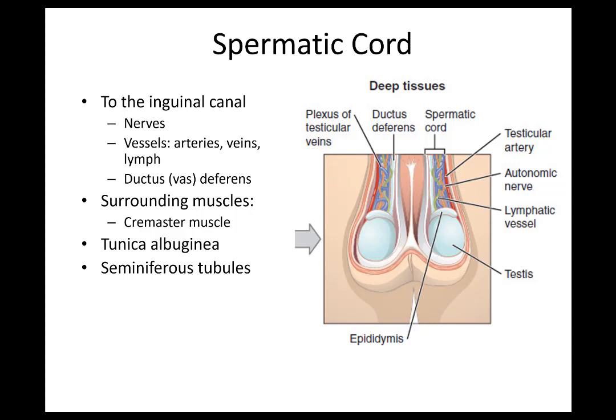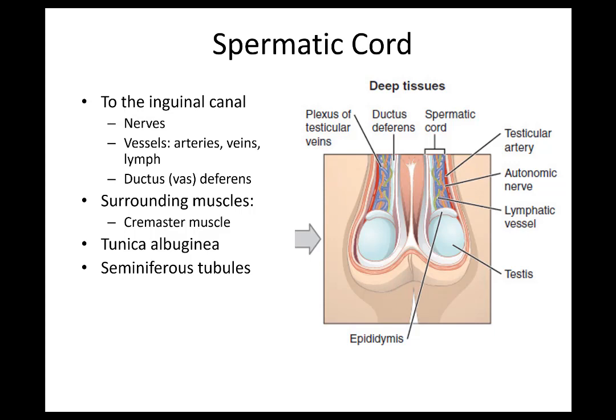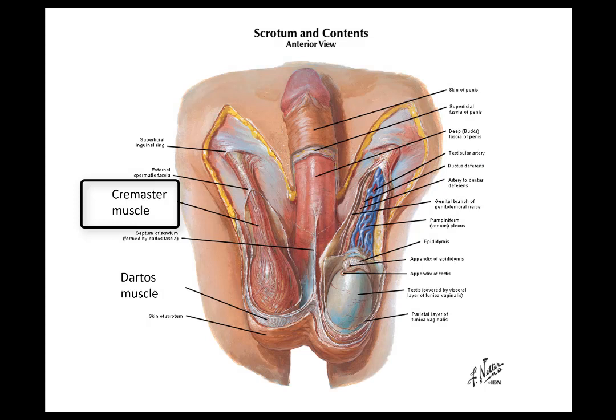Later we're going to talk about the vas deferens, which is the tube specifically for sperm to travel. It's one item in the spermatic cord, but the whole bundle is the spermatic cord — that includes arteries, veins, nerves, and all of that. The spermatic cord is surrounded by the cremaster muscle, which covers the testes and connects to the spermatic cord. It helps to retract the testes for temperature control.